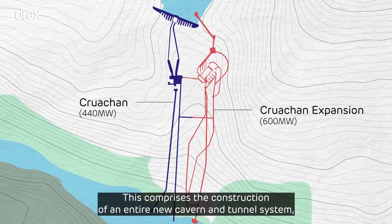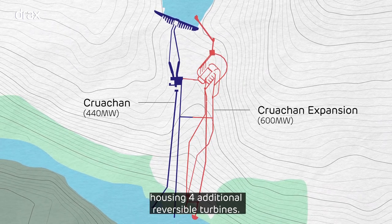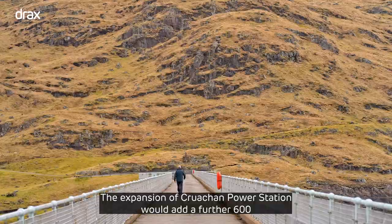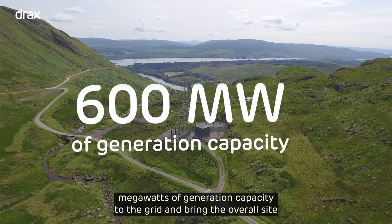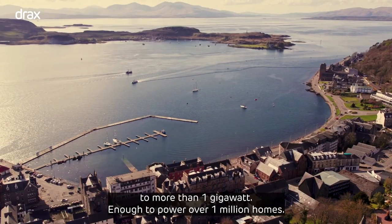This comprises the construction of an entire new cavern and tunnel system housing four additional reversible turbines. The expansion of Cruachan Power Station would add a further 600 megawatts of generation capacity to the grid, bringing the overall site to more than 1 gigawatt — enough to power over 1 million homes.